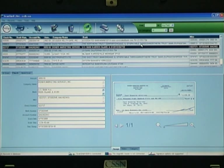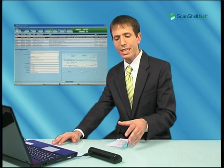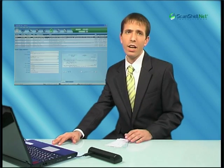Scanshell.net for checks. Scanshell.net for checks works with any of Card Scanning Solutions' compact scanners. In this case we're using the Scanshell 800NR.